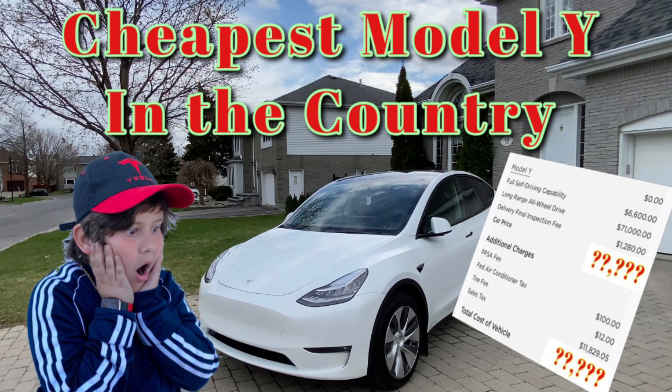This time on the Robbie and Dad Show, we're going to be exploring the cheapest Model Y in the country. He's Robbie, he's Dad. Today we're going to talk about why I got such a good price on the Model Y, and I think it's important to compare to what's going on now with the prices, because the prices have been going crazy.